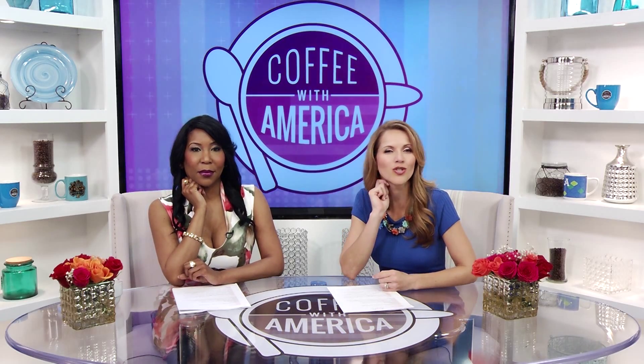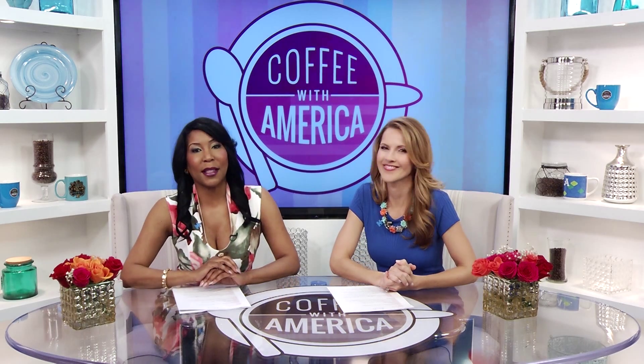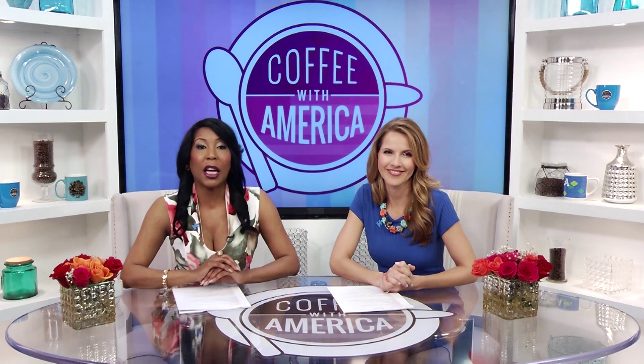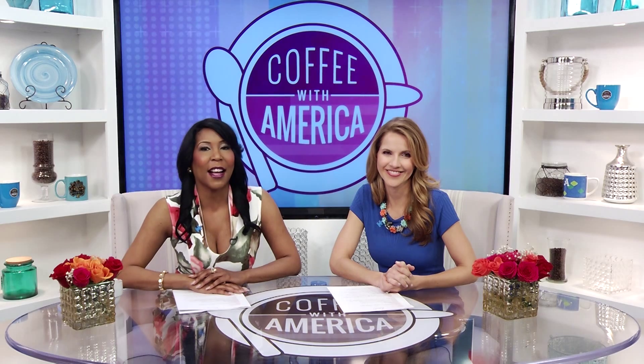Welcome back. We're just in time for our exclusive sneak peek inside North America's very first auto show. We're talking about the 2016 New York Auto Show. National auto expert Mike Caudill has a preview of never-before-seen cars and concepts.